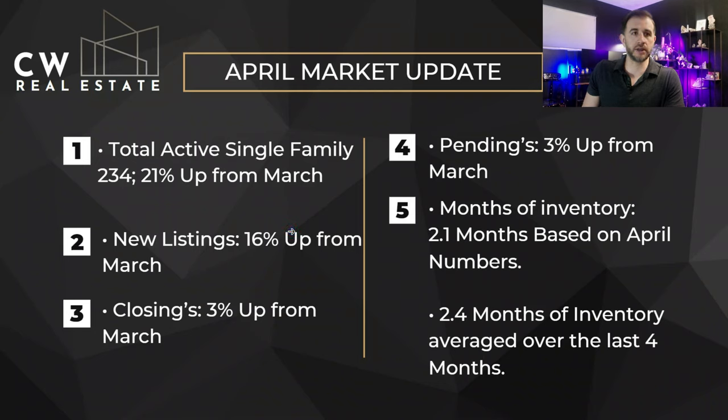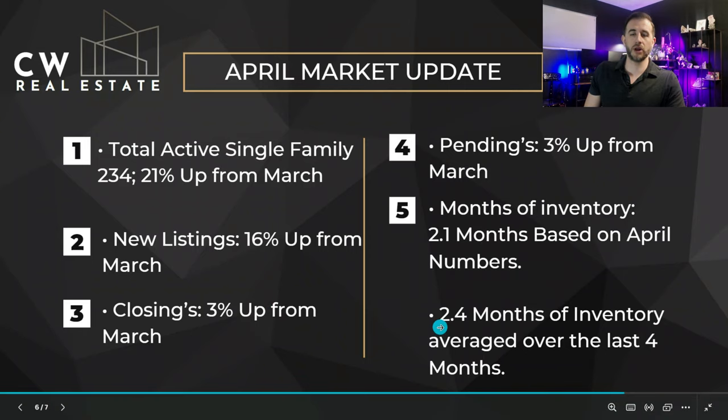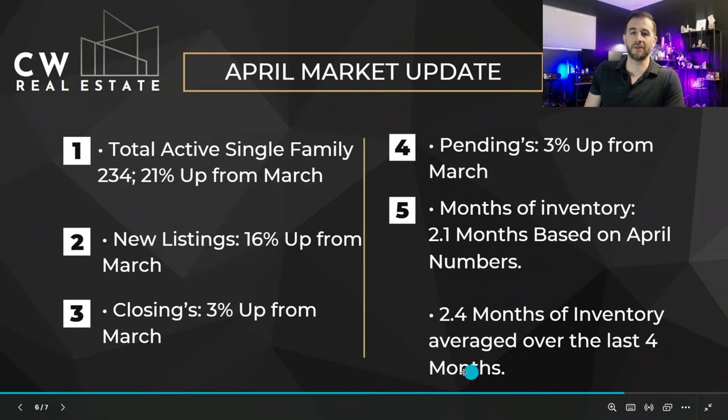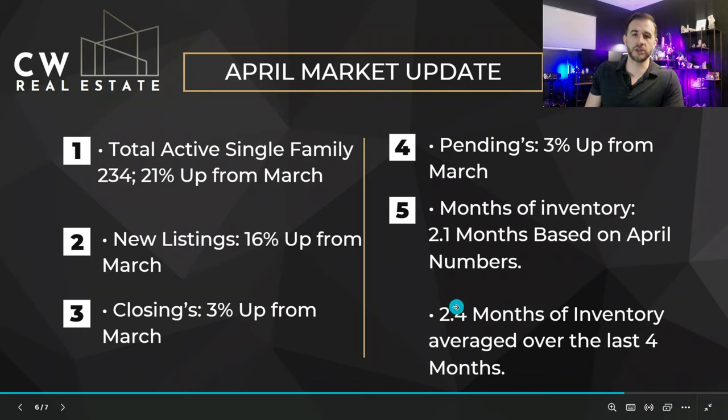I don't know if that's people getting used to higher interest rates and just tired of waiting and ready to go, or if we're just early this year — it could be for any number of reasons. We're also having a nice early spring, so that could be it as well. As for months of inventory, we're at 2.1 based on April numbers and 2.4 months based on our average over the last four months. Months of inventory tells you how long current inventory would last at the current rate of buying — so 2.4 months. It's a little indication of how fast the market's moving.